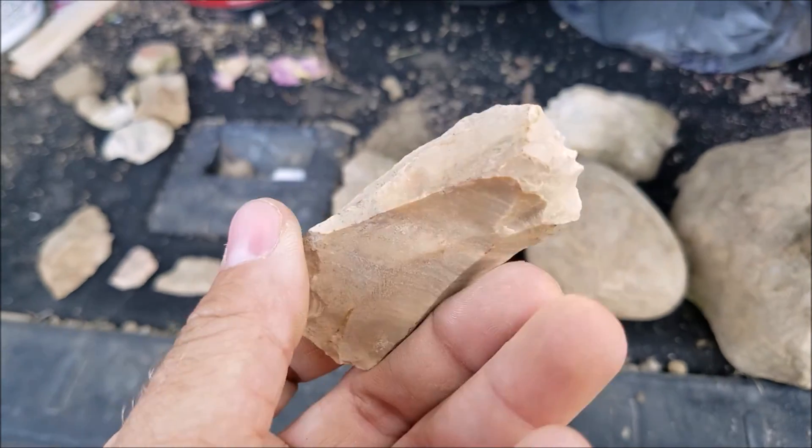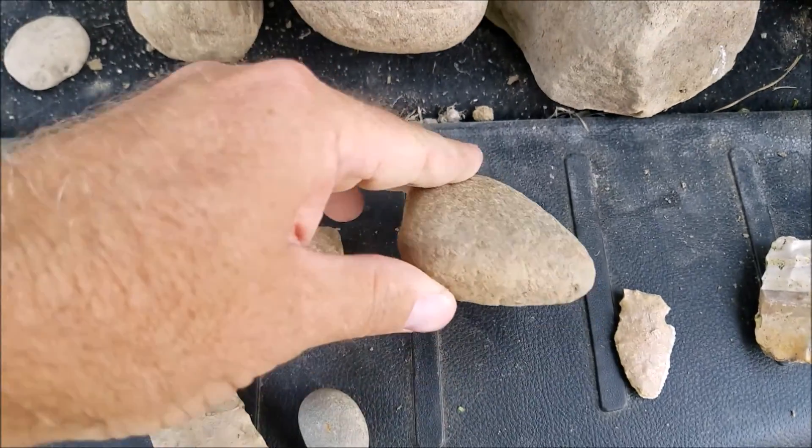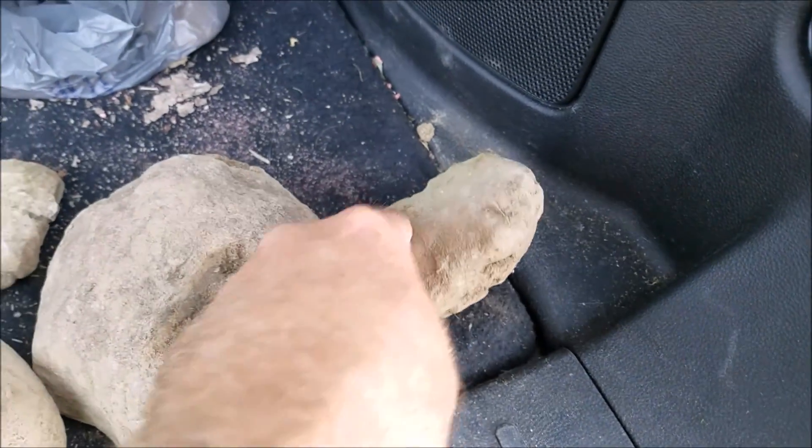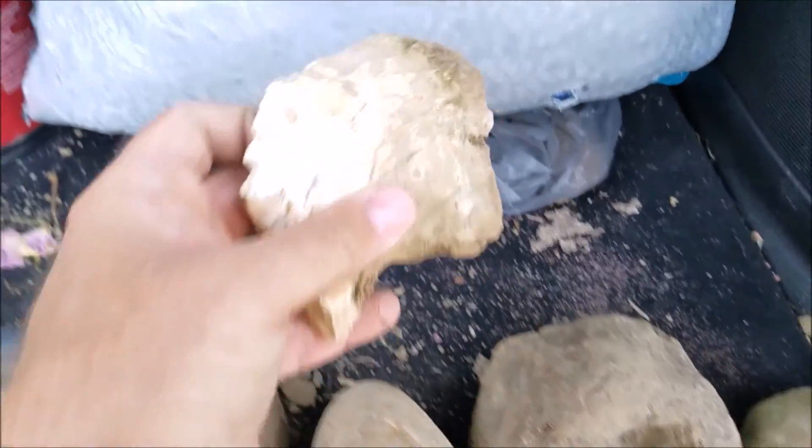Flake knife maybe, it's broken. Brandy found that stuff — nothing stone, we don't know.